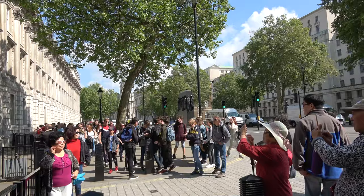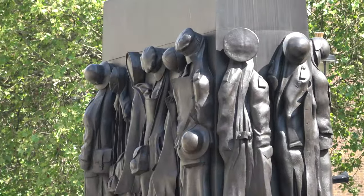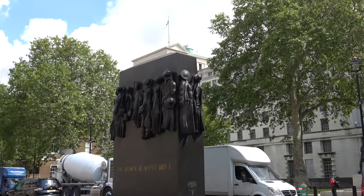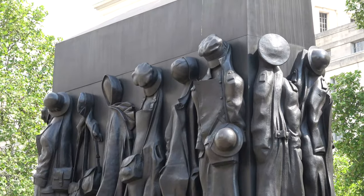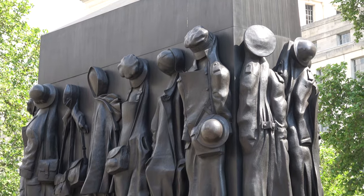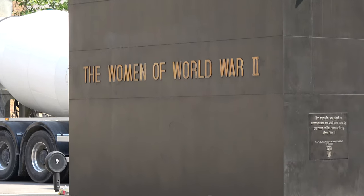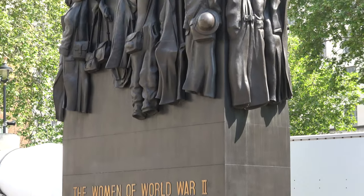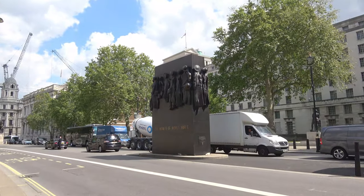Near 10 Downing Street on Whitehall is the Monument to the Women of World War II, which was sculpted by John W. Mills, unveiled by Queen Elizabeth II, and dedicated by Baroness Boothroyd in July 2005. The bronze monument stands 22 feet high, 16 feet long, and 6 feet wide. The lettering on the sides replicates the typeface used on wartime ration books. There are 17 individual sets of clothing and uniforms around the sides, symbolizing the hundreds of different jobs women undertook in World War II and then gave back to the homecoming men at the end of the war.